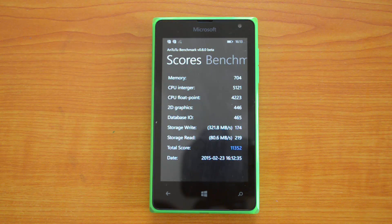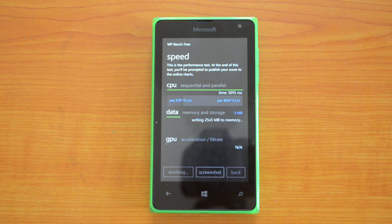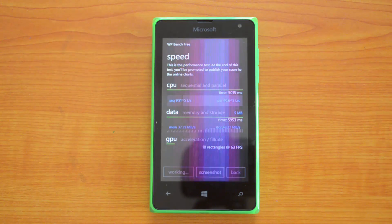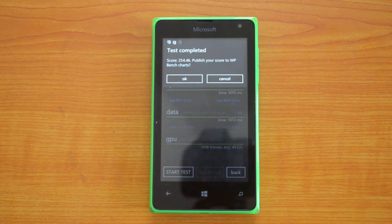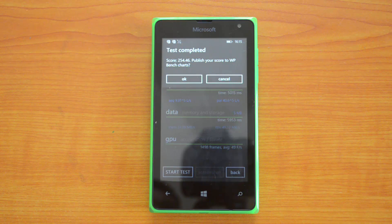The AnTuTu benchmark score is 11,352. The Lumia 435 had a value of 7,700, so that's the difference between the quad-core and the dual-core processor — the Snapdragon 200 chipset. The WP Bench score is 254; the Lumia 435 had a value of 203. Now let's go to the next test.